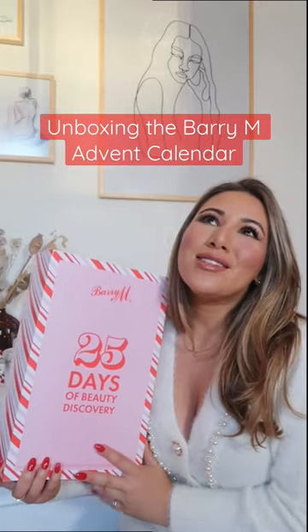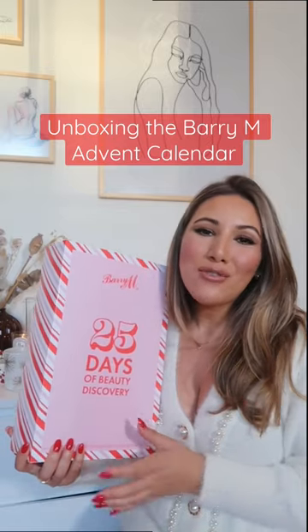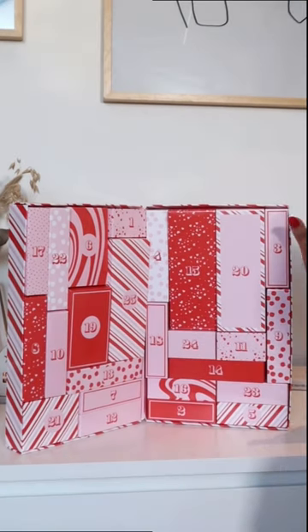Hey guys, so today I'm so excited to be unboxing this beauty here. It is the Barry M 25 Days Discovery Beauty Advent Calendar, and what I love about this is that you do actually get 25 full-size products. This retails for £80 but you actually get £120 worth of value.